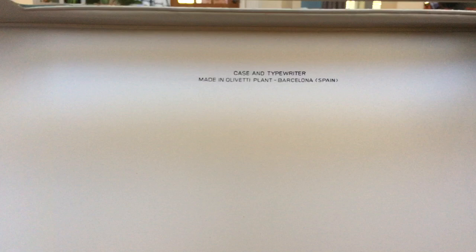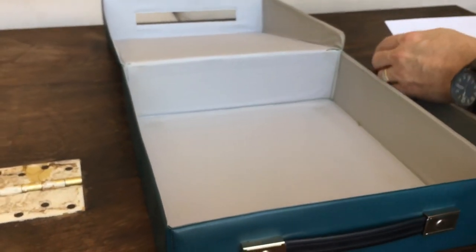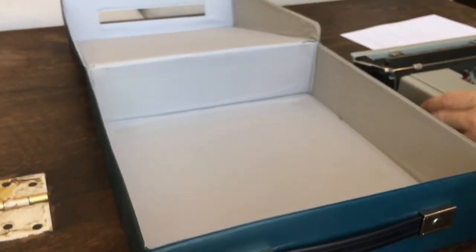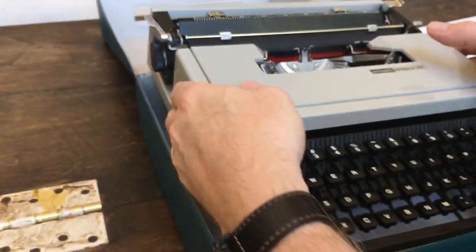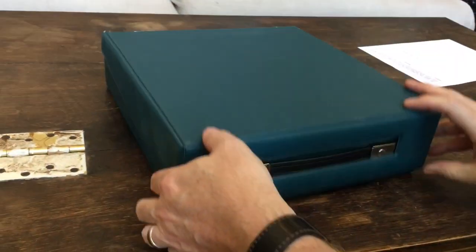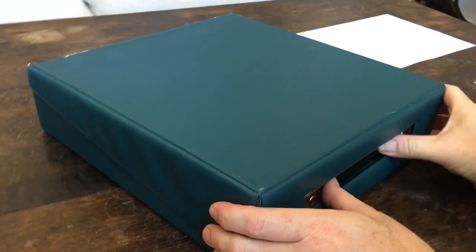Made in the Olivetti plant in Barcelona, Spain. I kind of like the look — the blue case with the gray interior. The machine just sits down into the deep side of the case, unlike most typewriter cases. Close it up and it's a pretty lightweight package. When you consider the machine's got a plastic shell, the case is also kind of lightweight. A few scuffs here and there but overall the case and machine are in really good shape.